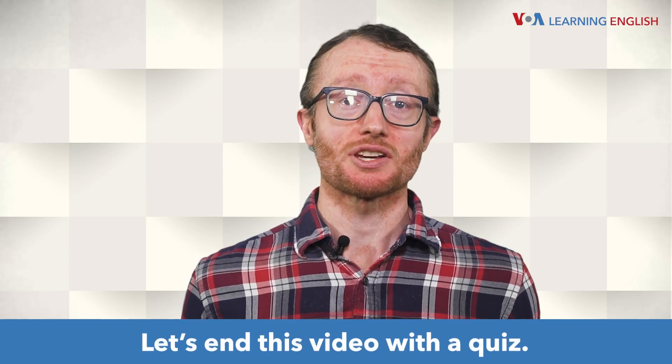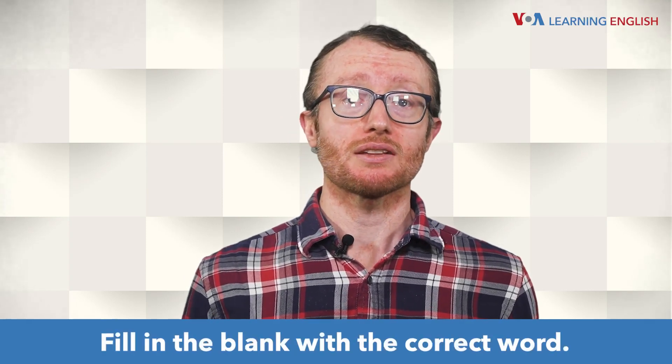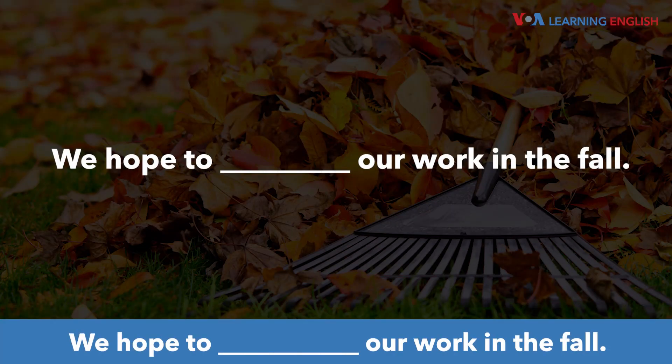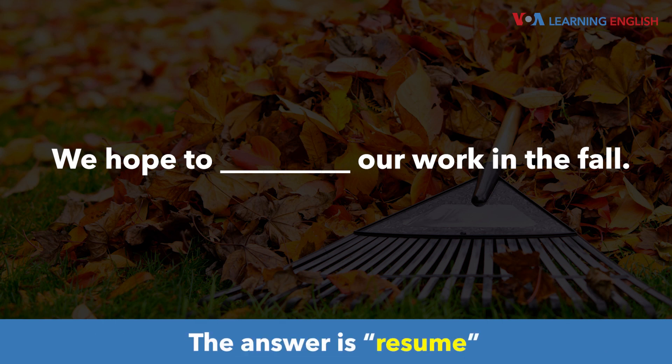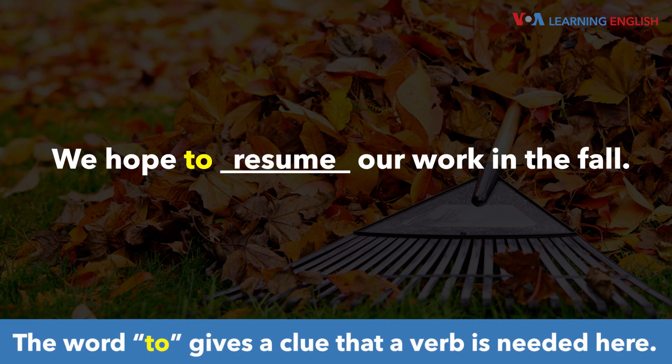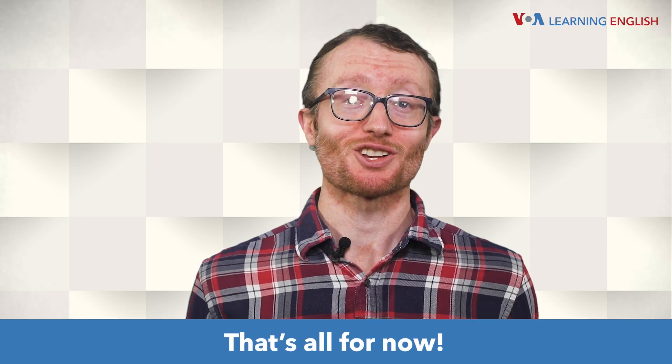Let's end this video with a quiz. Fill in the blank with the correct word: We hope to blank our work in the fall. The answer is resume. We hope to resume our work in the fall. The word 'to' gives a clue that a verb is needed here. That's all for now.